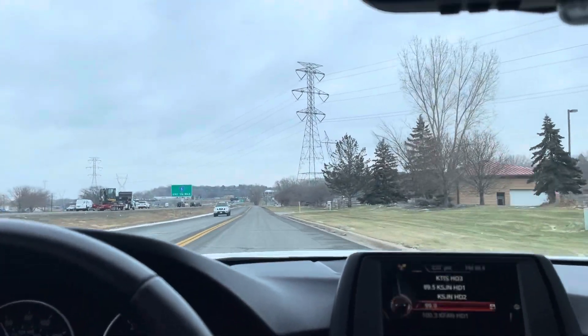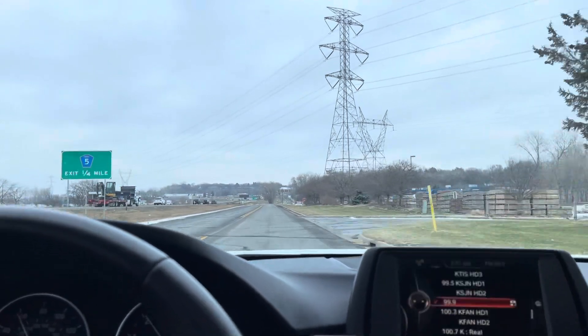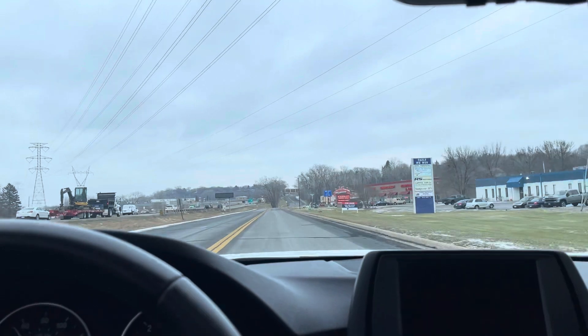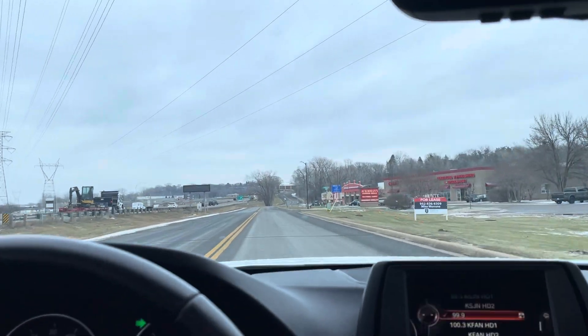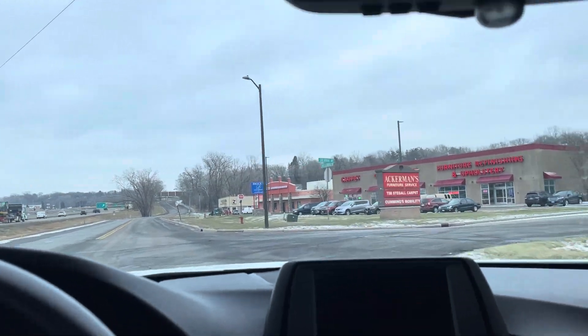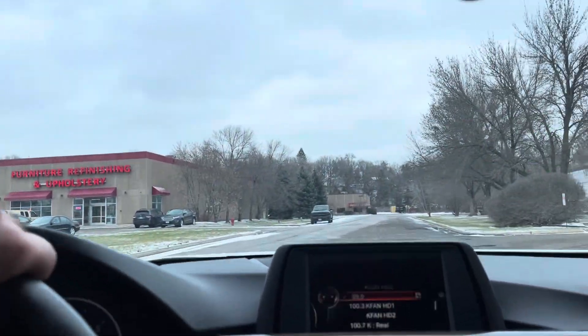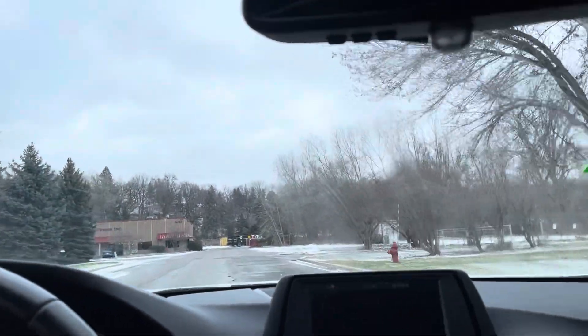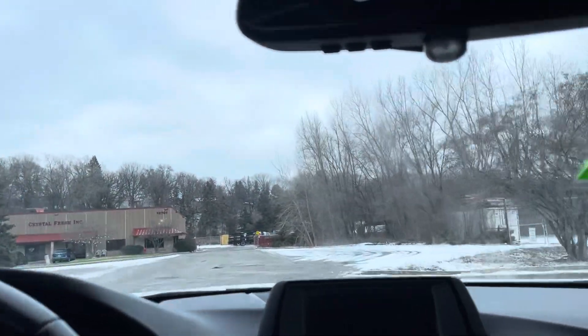It runs and drives amazing. I had this vehicle on the highway doing about 75 to 80 mph — no shakes, no rattles. Everything on the vehicle works as it should. BMW calls these the ultimate driving machine, and the reason for that is they really are. They're super safe, economical, and great all season.